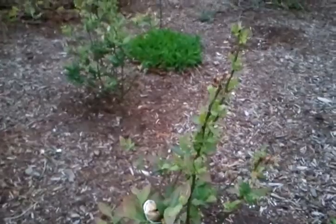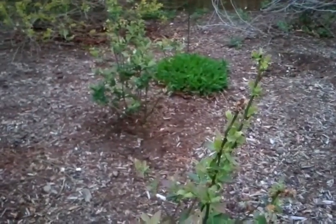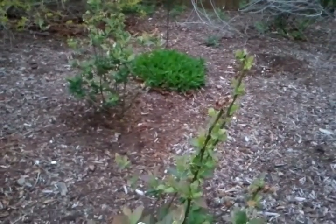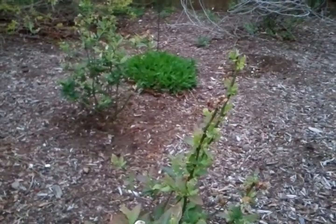The poor blueberry bushes — actually everything, trees, bushes, everything around has been getting eaten up. I think it's caterpillars. There are a bunch of caterpillars everywhere, so we're going to release the ladybugs.